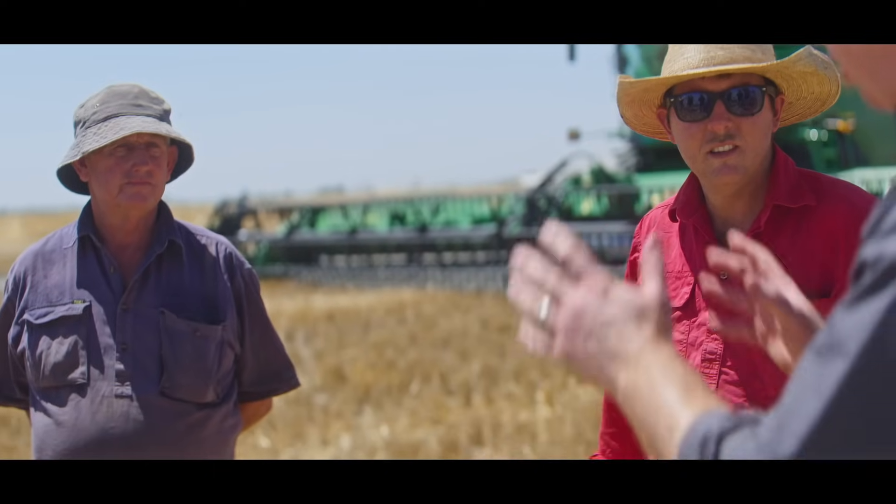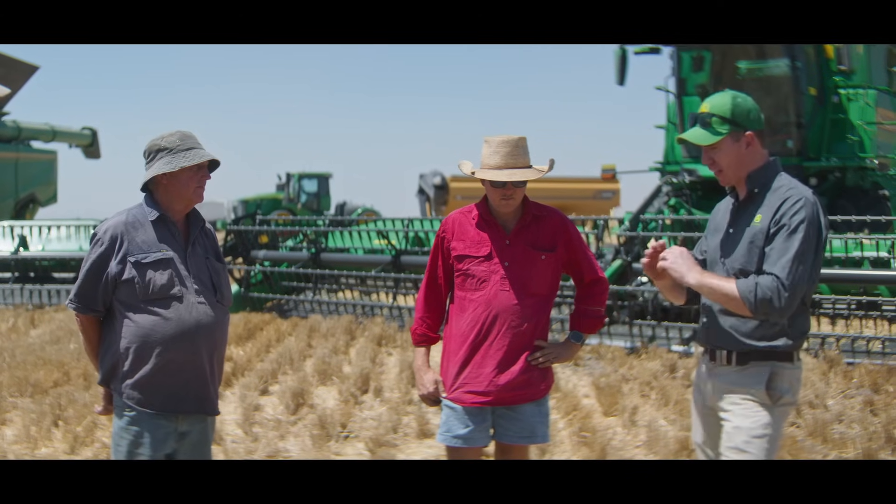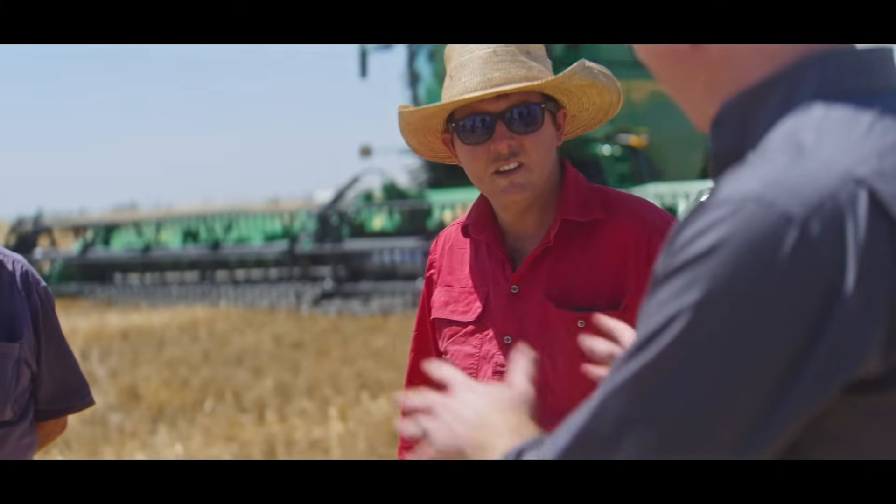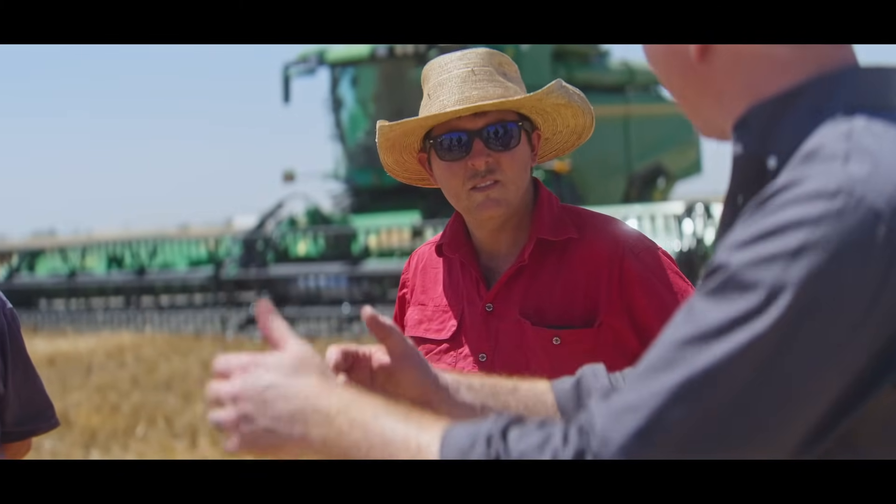The rules of the challenge: Joe, we're going to get you going first on manual — four hours harvesting. Harvest as many hectares, as many tons as you can. Angus, we're going to get you going an hour after, so we can start to see if you can reach that benchmark. You each get your four hours, and we'll have a look at the results at the end.